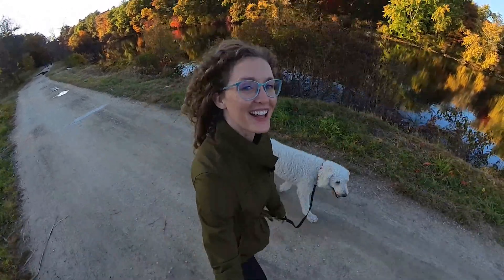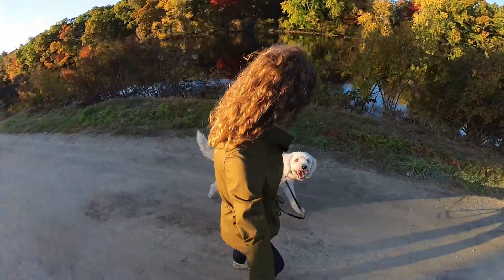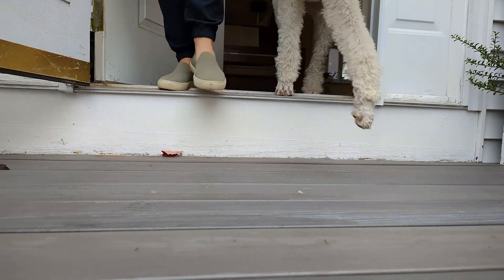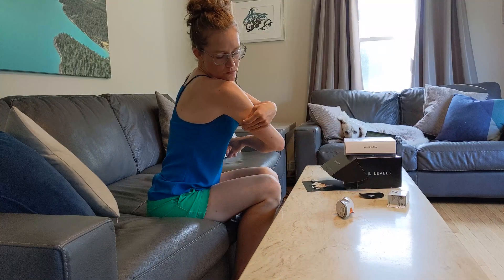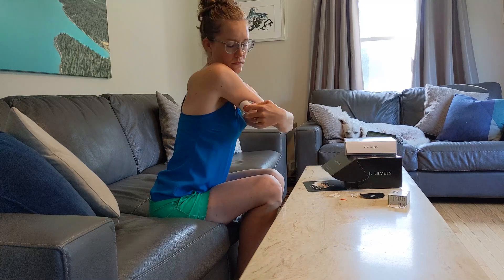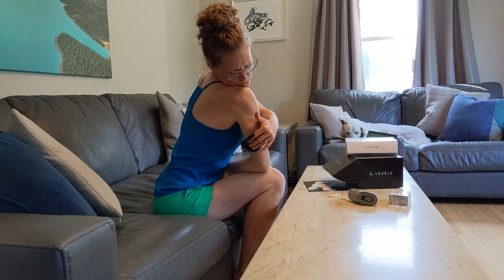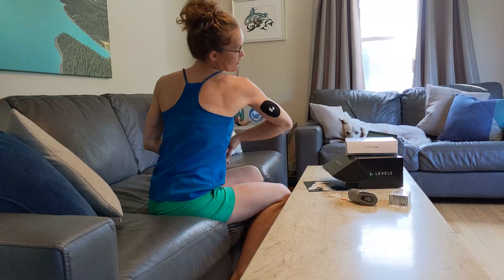I've designed this N of 1 experiment to determine the most effective walking pattern to blunt my blood glucose after a carb-containing breakfast — and to take Elliot on lots of fun walks. Each day, I'll eat an identical breakfast of overnight oats, but vary when and how much I walk around this meal. I'm using a continuous glucose monitor, or CGM, paired with the Levels app for analysis. The CGM measures my glucose concentration in my interstitial fluid — the watery fluid surrounding my cells just under my skin — which is a good proxy for my blood glucose. To keep everything comparable, I'm performing all my experiments first thing in the morning after an overnight fast, and eating my whole breakfast within a 15 minute window.